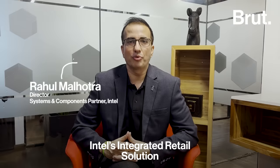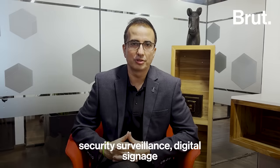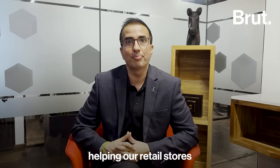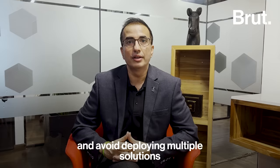Intel's integrated retail solution brings point of sale, security surveillance, digital signage, and video analytics all together in a cost-effective package, helping retail stores to bring solutions in the most affordable manner and avoid deploying multiple solutions in their stores.